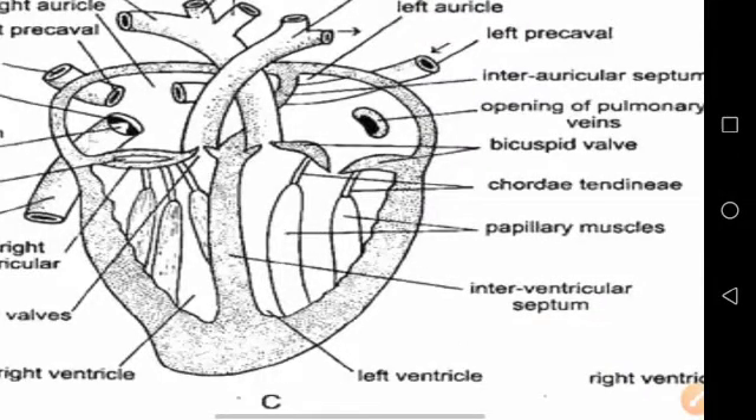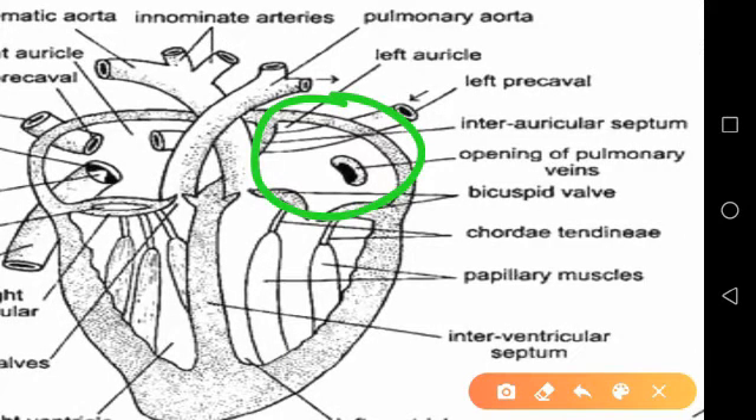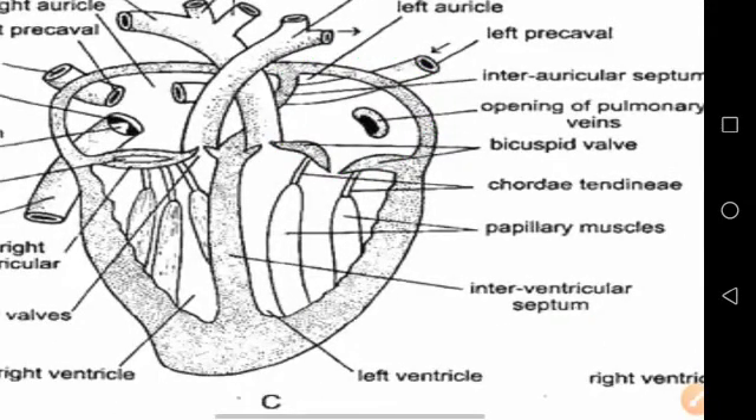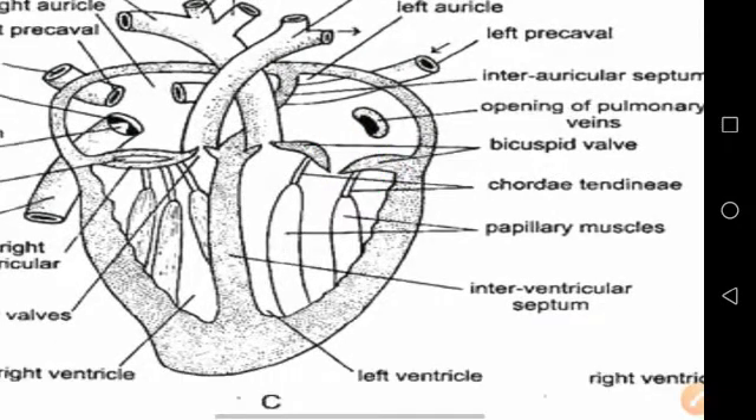The left auricle is smaller and receives four pulmonary veins from the lungs. It opens into the left ventricle by a circular left auriculo-ventricular aperture, which is guarded by two membranous flaps forming the left auriculo-ventricular valve.